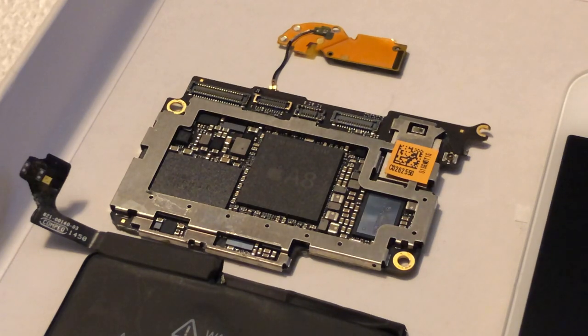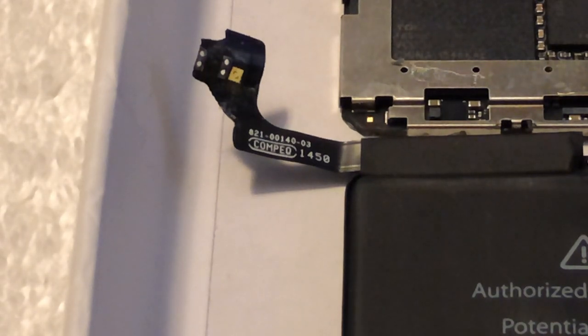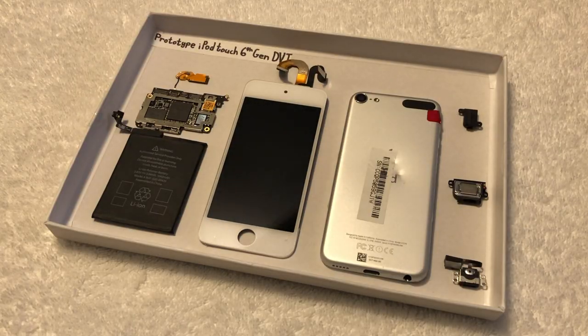After getting the motherboard looked over, it has been deemed irreparable. And they also ripped the battery flex cable, so you can't even use this prototype battery on anything anymore. When I received this prototype as a gift, it was literally in pieces.